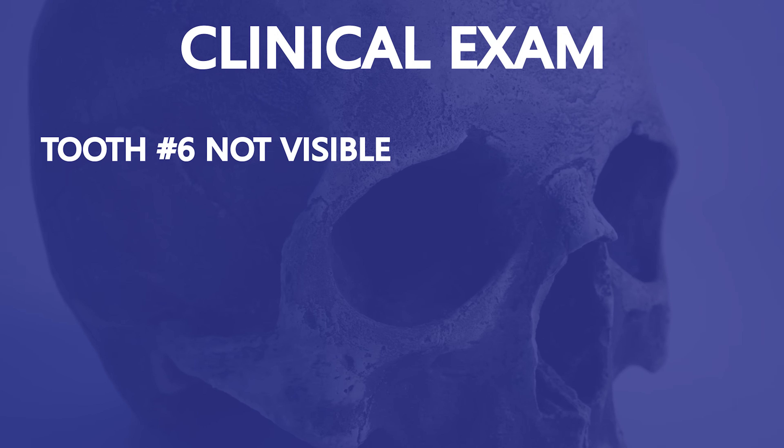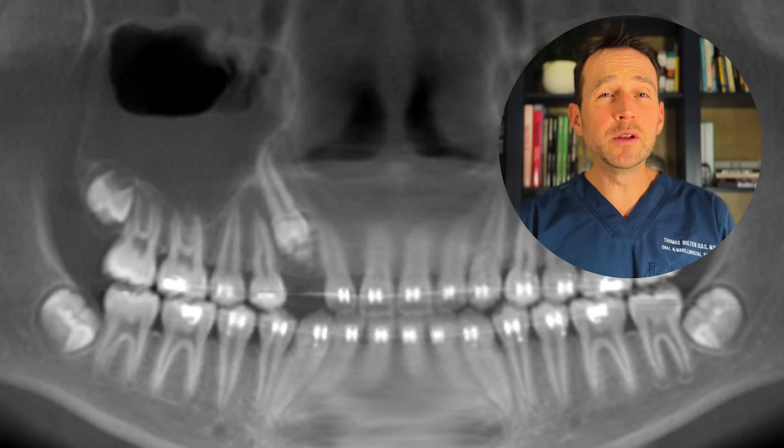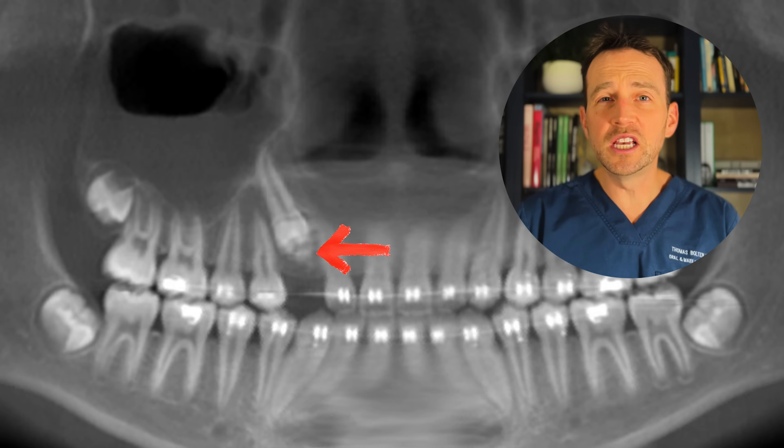I am able to palpate the canine crown along the labial aspect of the alveolus. I took a look at the image the orthodontist sent over, and there's something suspicious in the vicinity of the crown of this tooth. I take a cone-beam CT, and immediately it's clear why this tooth is stuck.